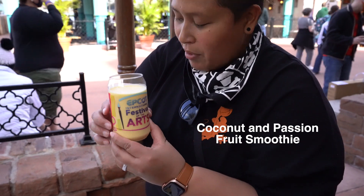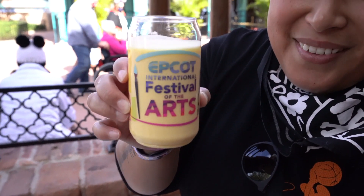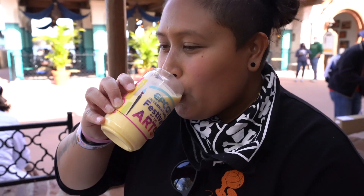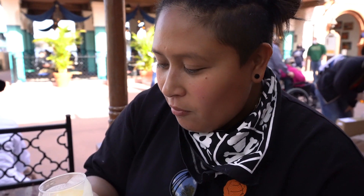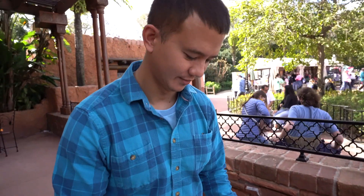This is the coconut and passion fruit smoothie. We're taking this cup home. That's refreshing, that's really good. It's kind of like Dole Whip.